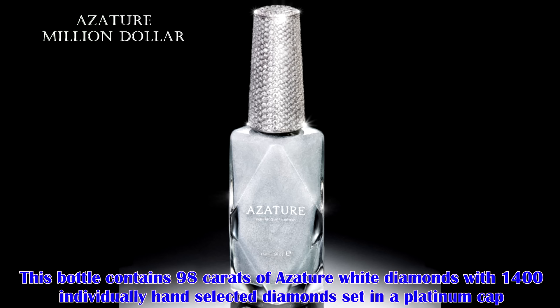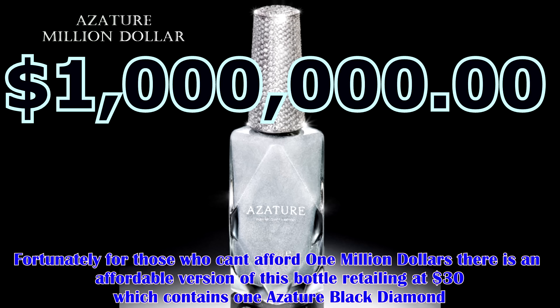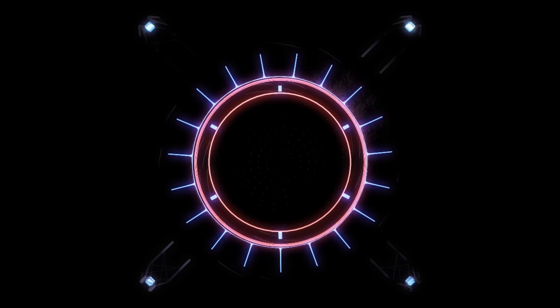This bottle contains 98 karats of Aziture white diamonds with 1,400 individually hand selected diamonds set in a platinum cap. Fortunately for those who can't afford one million dollars, there's an affordable version of this bottle retailing at $30 which contains one Aziture black diamond. If you could happily afford this, I would recommend you use that money on a lifetime of daily manicures.